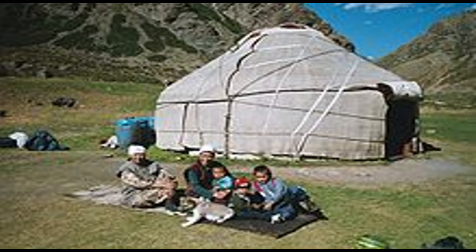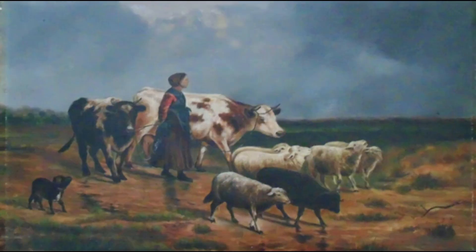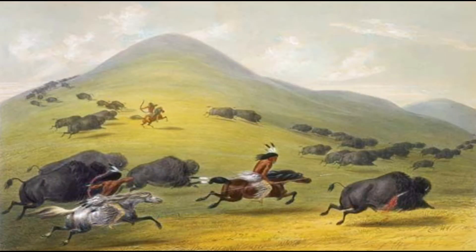A Kyrgyz family outside their yurt — yurt is the name of their tents. They raised sheep, goats, and cattle, and hunted large animals like bison.